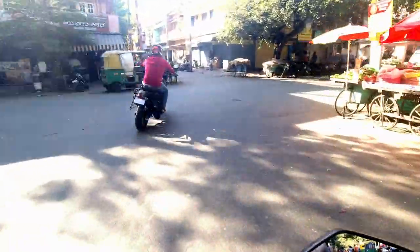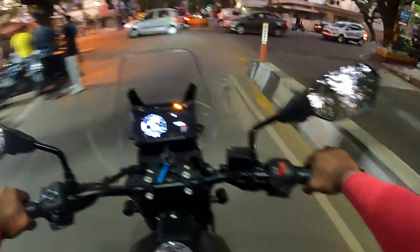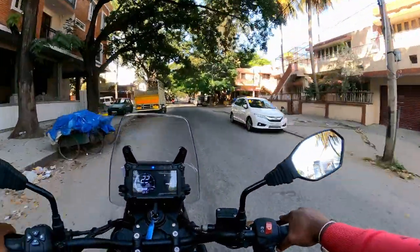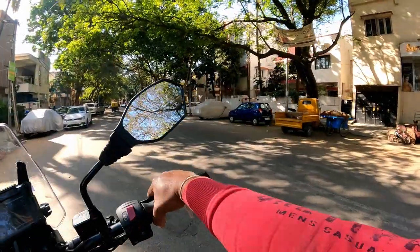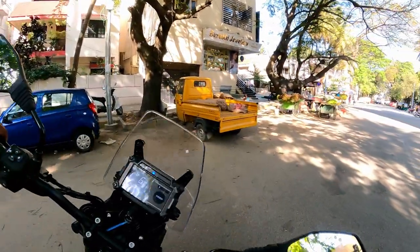Suspension travel: front is 200 mm and rear is 180 mm. Braking system: front wheel has a 320 mm disc with floating dual caliper ABS. Rear wheel has a 240 mm disc with single floating caliper and adjustable-mode ABS.